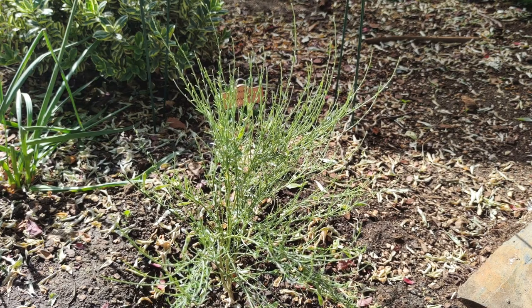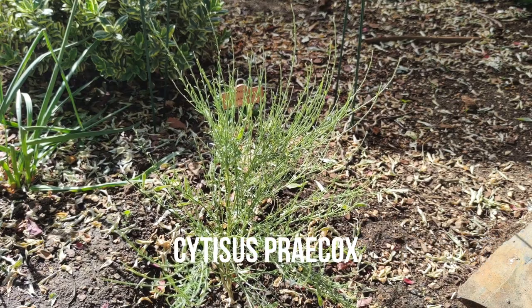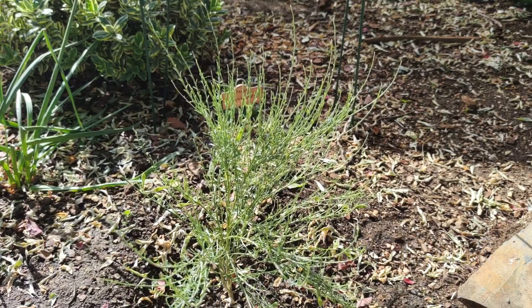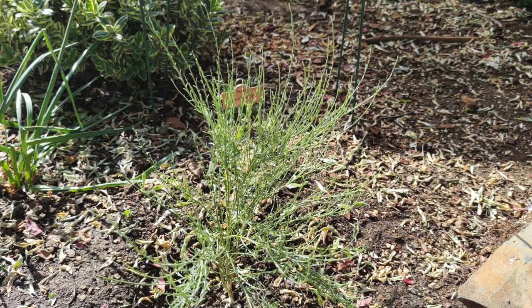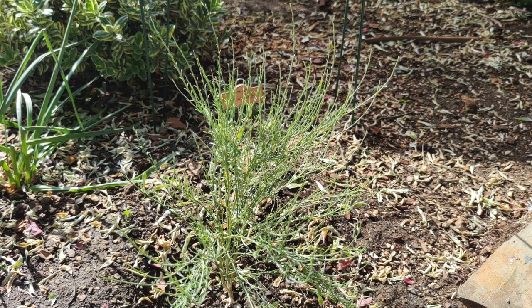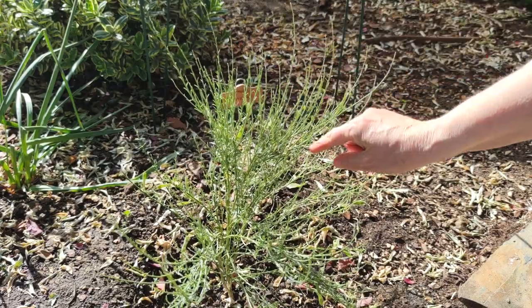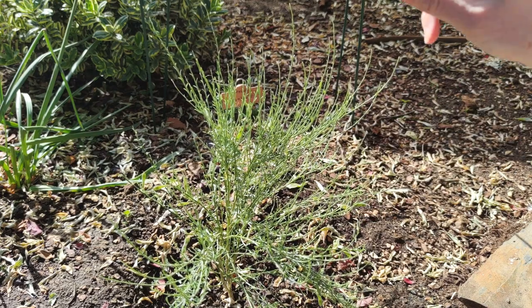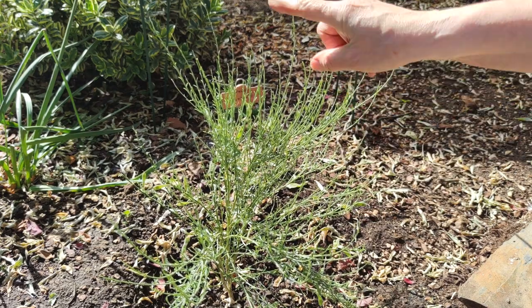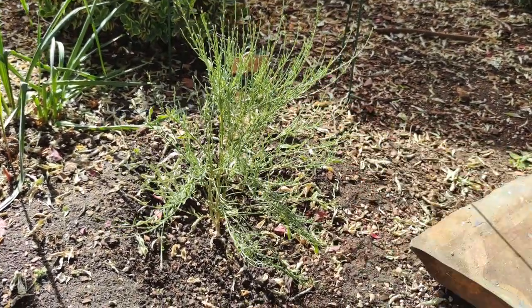Next is Cytisus praecox, or broom. It's got pea-like little flowers — this one is a multicoloured variety, yellow on top and red on the bottom. It's got small leaves and vertical branches. It tolerates heat, cold, wind and even poor soil, and it's drought resistant once established. Best of all, it has vertical branches and tiny little leaves, so with any luck the bird poop from above won't destroy it.